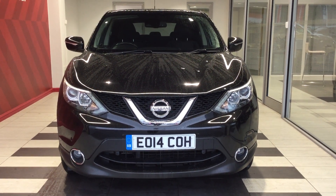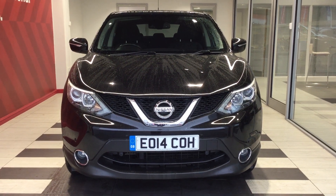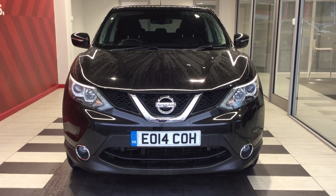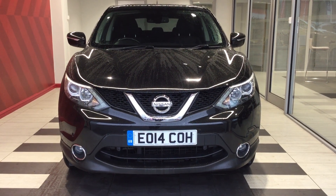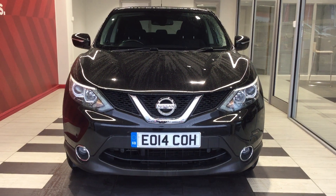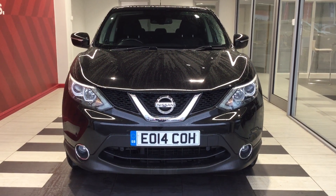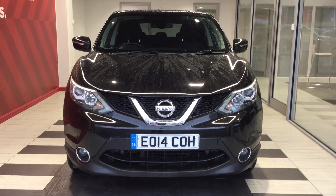Welcome to Swiss Nissan here in Peterborough. Today we are going to be looking at a Nissan Qashqai 1.6 DCI Acenta Premium, registration Echo Oscar 14 Charlie Oscar Hotel. My name is Richard and you can come to me directly if you require any further information on this vehicle at 01733 267 606.